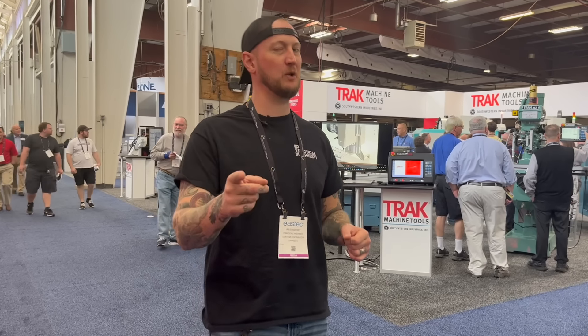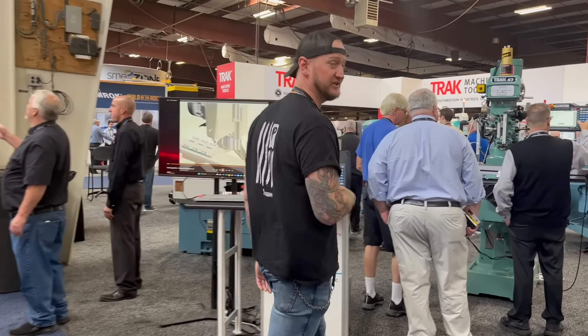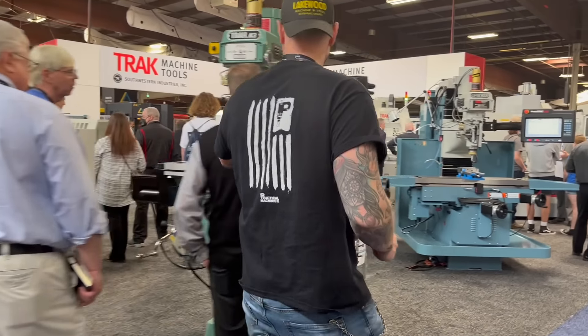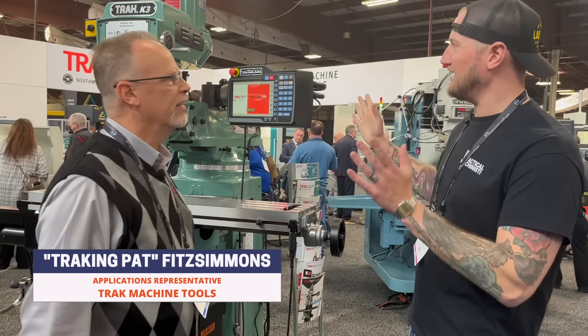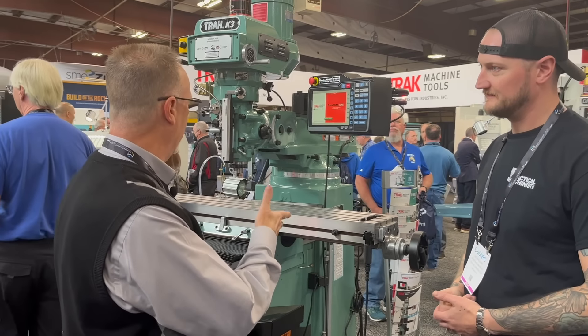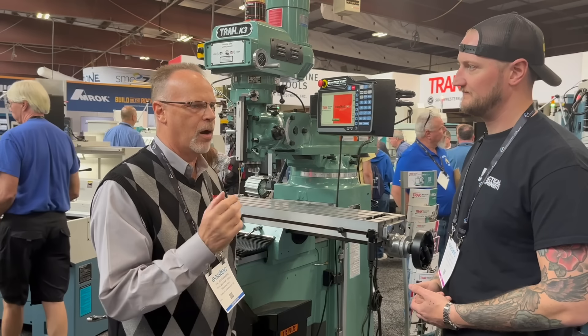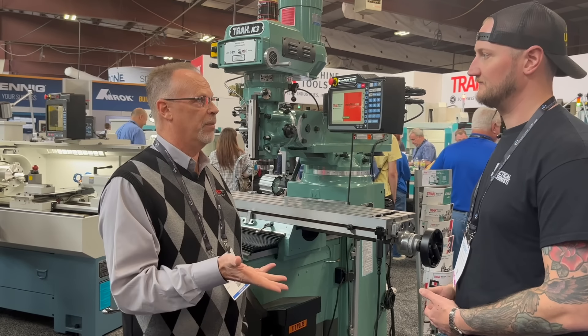Next, we're going to drop in to visit somebody you're probably going to recognize — my friend Tracking Pat from Trak Machine Tools. What are we looking at here from Trak at East Tech? Right now what I'm working on is just putting a program into our knee mill line. Our main tool room line basically starts out with knee mills and retrofits for knee mills.